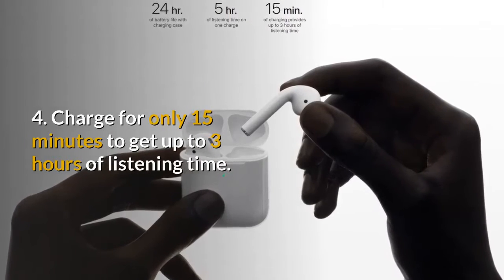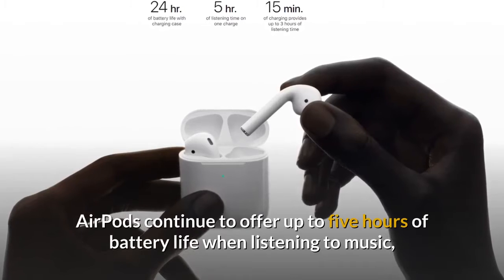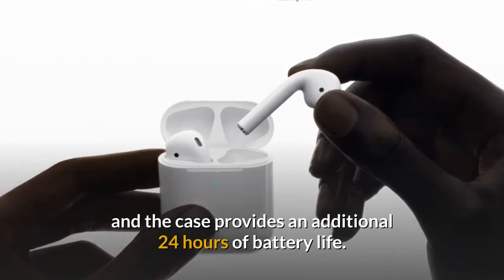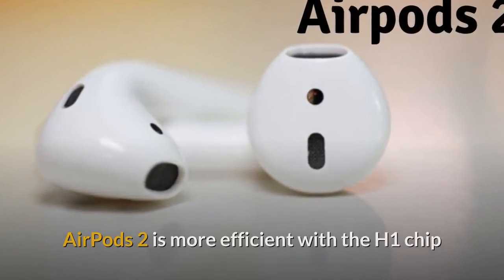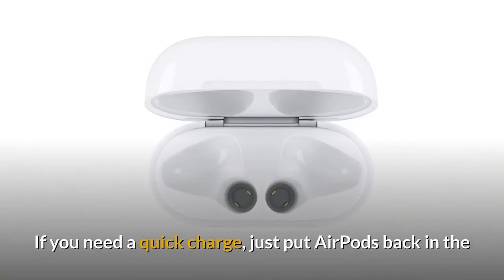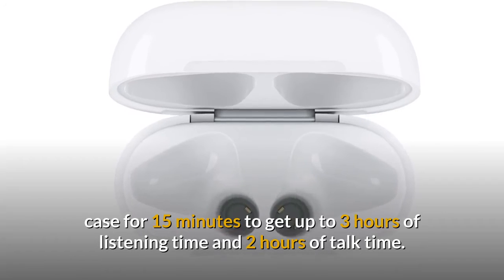4. Charge for only 15 minutes to get up to 3 hours of listening time. AirPods continue to offer up to 5 hours of battery life when listening to music, and the case provides an additional 24 hours of battery life. AirPods 2 is more efficient with the H1 chip, and talk time has increased from 2 hours to 3 hours. Just put AirPods back in the case for 15 minutes to get up to 3 hours of listening time and 2 hours of talk time.